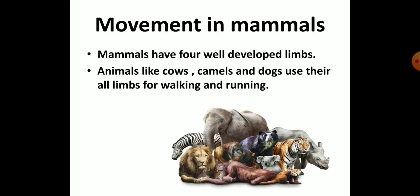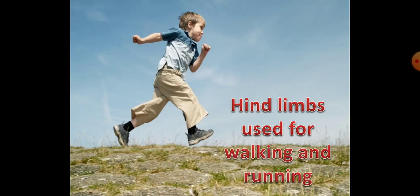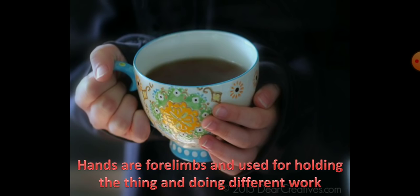Now, movement in mammals. Mammals have four well-developed limbs. Animals like cows, camels, and dogs use all four limbs for walking and running. Human beings use only two limbs for walking, called hind limbs, and they use their hands or forelimbs for holding or catching things.